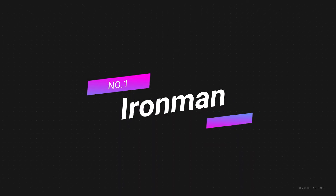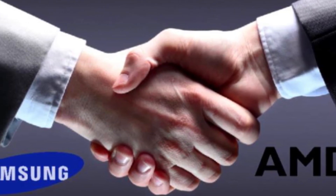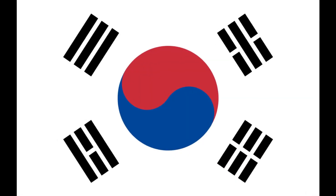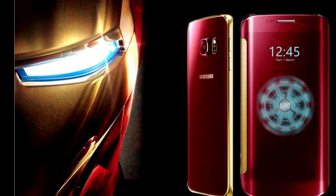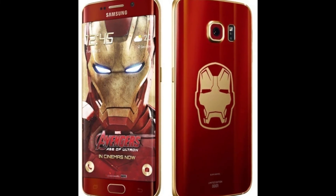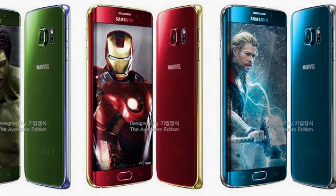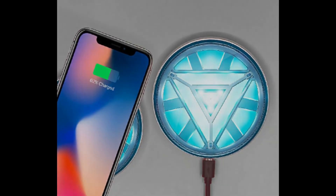Number one: the Iron Man Age of Ultron phone. Marvel's second Avengers movie prompted Samsung to collaborate on a special project. The limited edition Samsung Galaxy S6 Edge features the same internals as the regular 64GB variant, with a red front and back and a golden metal frame giving it an Iron Man look. It comes preloaded with a custom Avengers theme and packaged in a limited edition Avengers box. Samsung also included an arc reactor-design wireless charger and a transparent protective case in the retail box.